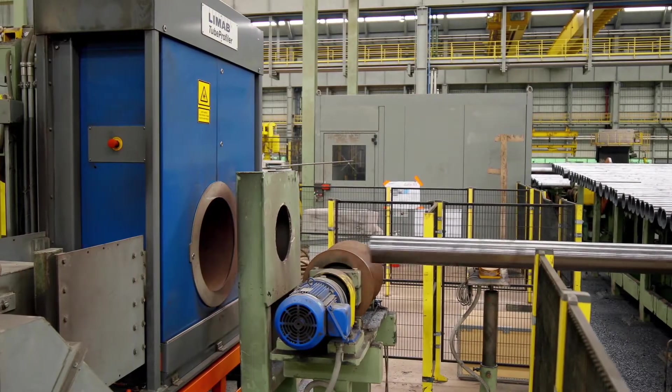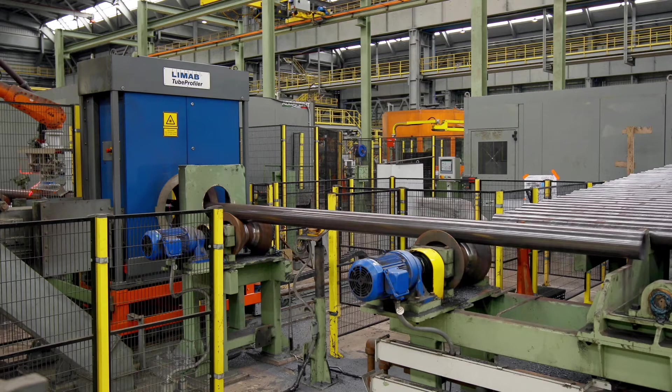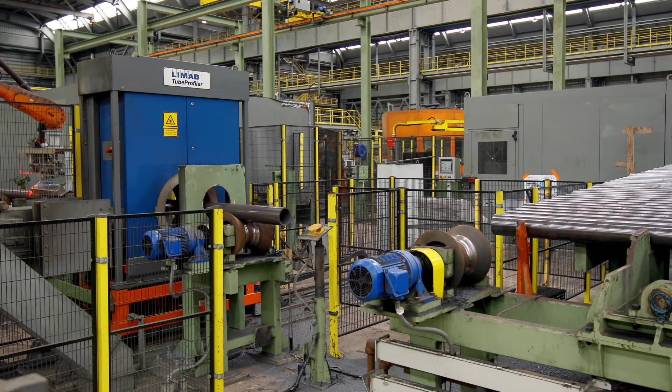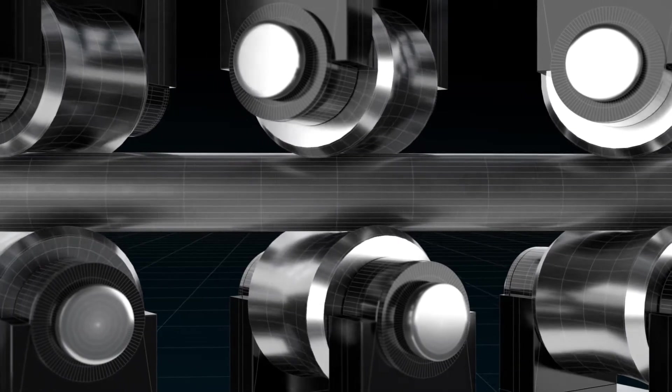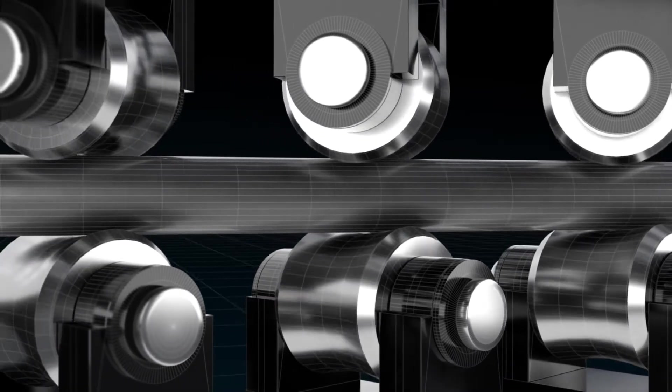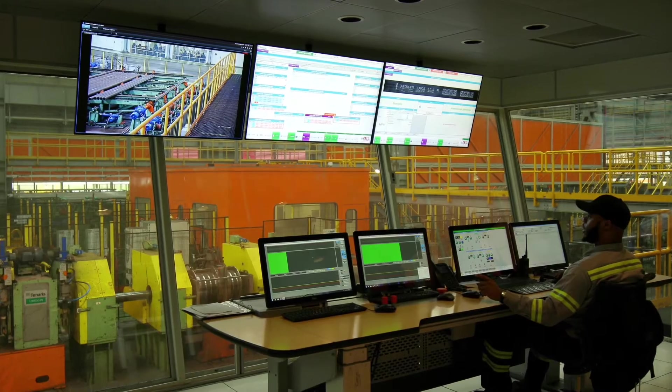The pipe then moves to the resizing machine to achieve the dimensional tolerances required before straightening. In the straightening machine, the final straightness required and ovalization is achieved, leaving the pipe in its final state before being checked and tested — that happens in our final stage, finishing.